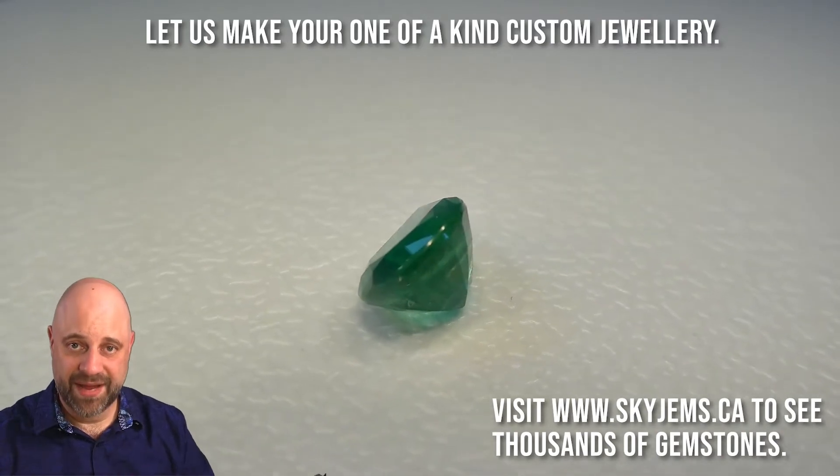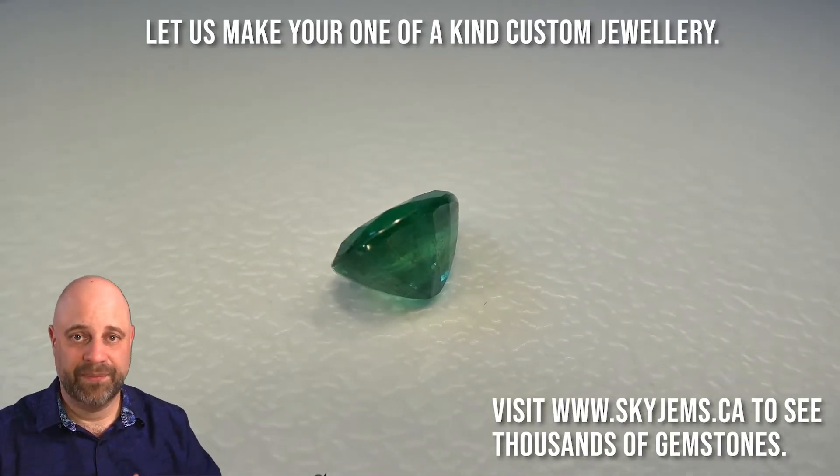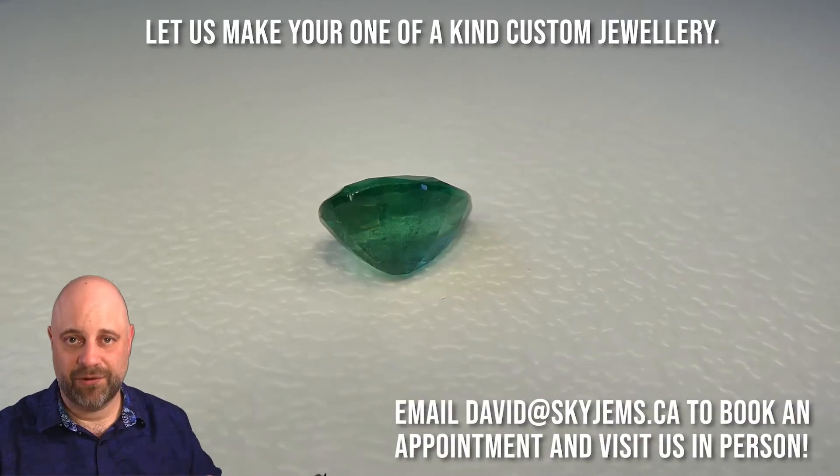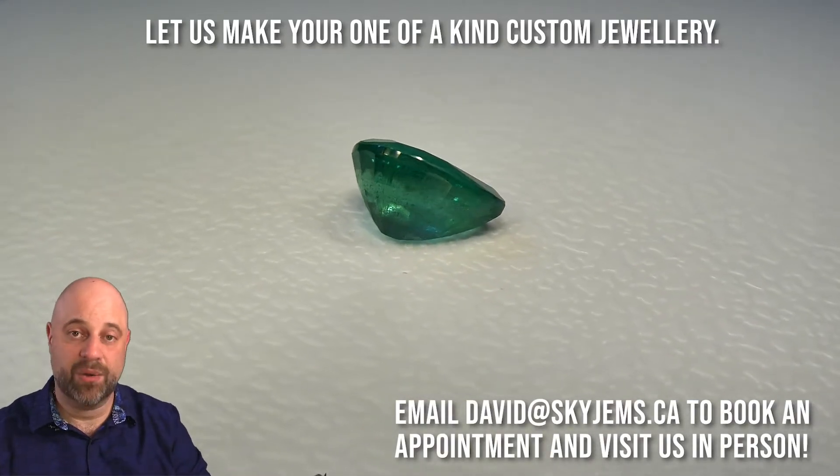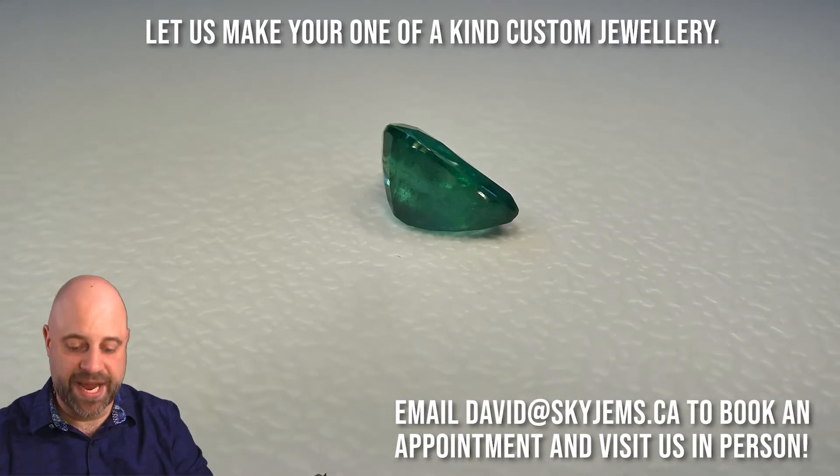It does of course have some eye-visible inclusions, but all emeralds have inclusions. That's because of the way they grow. Go have a look at the video — it'll give you a full appreciation of just how clean and wonderful this gem is.